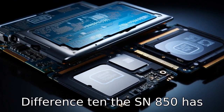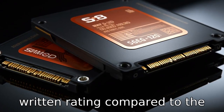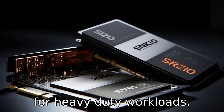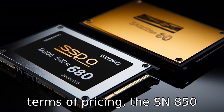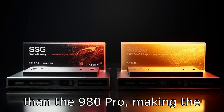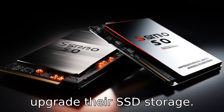Difference 10. The SN850 has a higher TBW (terabytes written) rating compared to the 980 Pro, making it more suitable for heavy-duty workloads. Difference 11. Lastly, in terms of pricing, the SN850 generally tends to be costlier than the 980 Pro, making the latter a more budget-friendly option for those looking to upgrade their SSD storage.